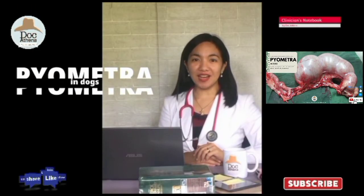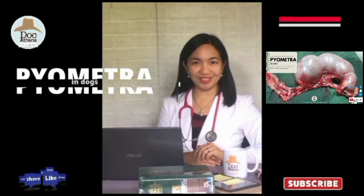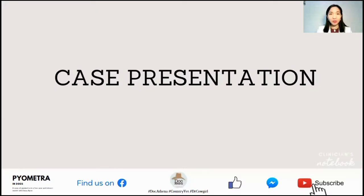Today, we will discuss Case Number 001: Pyometra in dogs. Case presentation.